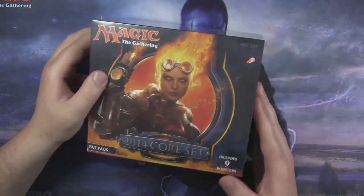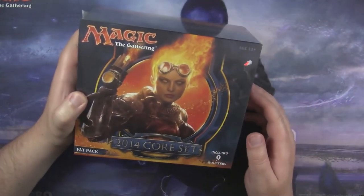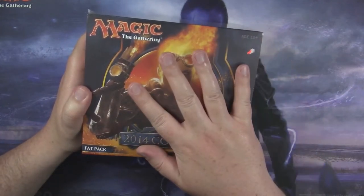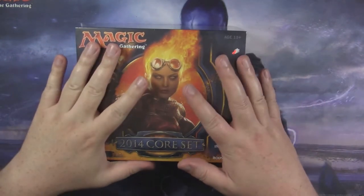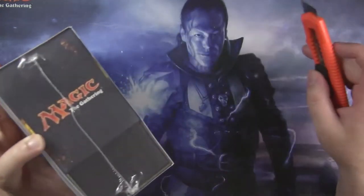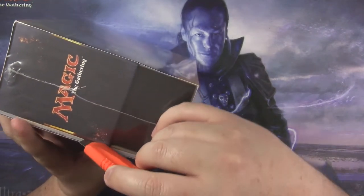I've never opened one of these. I don't have a 2014 Corset Booster Bundle on my shelf. I've been trying to basically collect one of every one that I can, specifically for the boxes — I want to have all the boxes. I do have a Worldwake one that I picked up from the same person I picked up a bunch of my other stuff from that I've been opening lately.